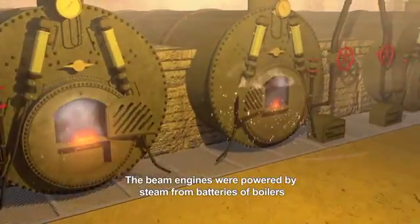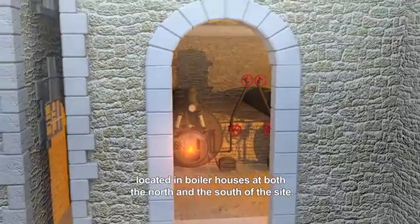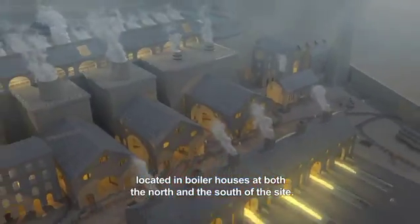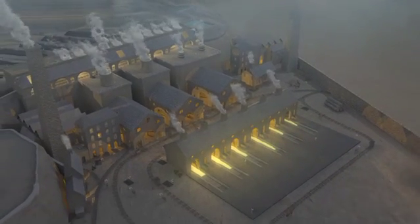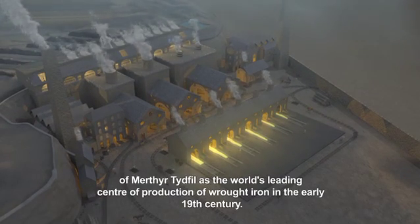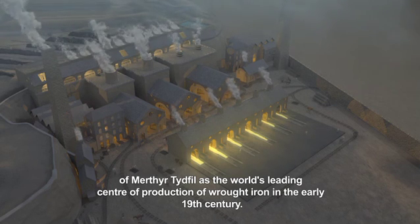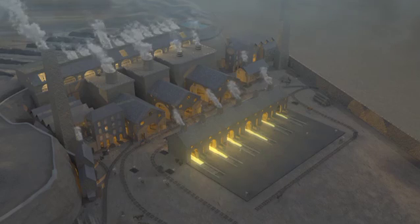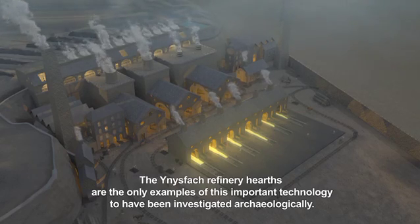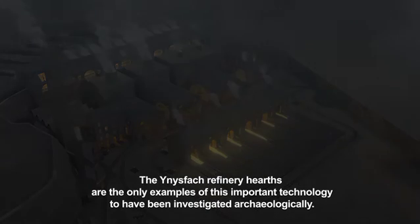The beam engines were powered by steam from batteries of boilers located in boiler houses at both the north and the south of the site. It was the invention of the refinery process that permitted the development of Merthyr Tydfil as the world's leading centre of production of wrought iron in the early 19th century. The Yn Ysfach refinery hearths are the only examples of this important technology to have been investigated archaeologically.